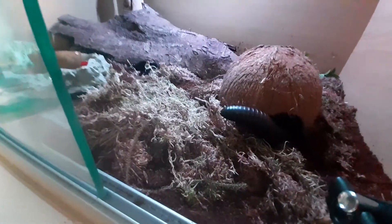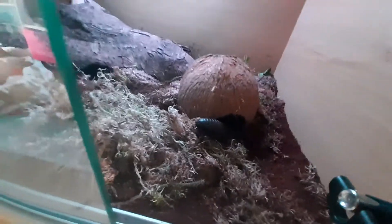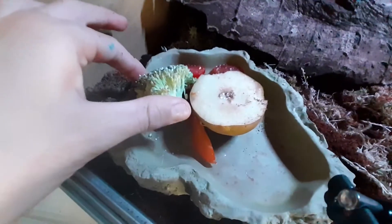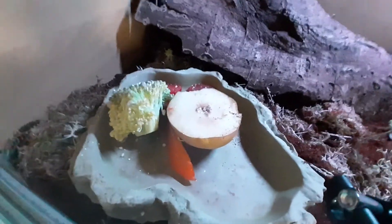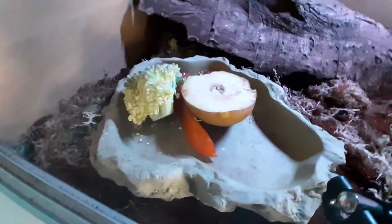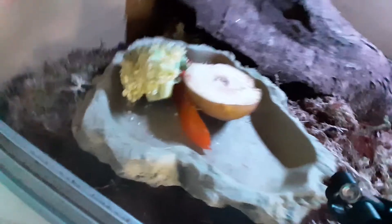I've discovered that they don't really like broccoli very well, so I'm going to close this side. On this side I have some tomatoes, broccoli, pepper, and pear. If you look, they've barely touched the broccoli. If you put a calcium powder over the food that should help quite a bit. I'm using reptile calcium at the moment and he seems to be going fine with it, living happily and healthily.